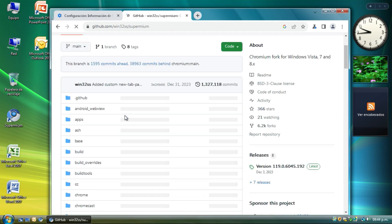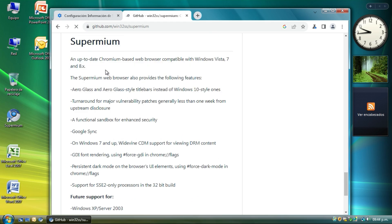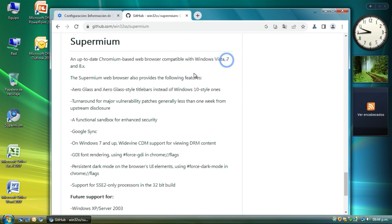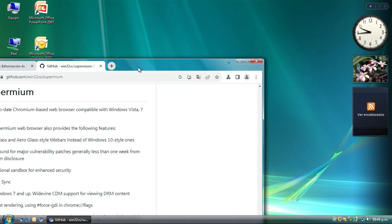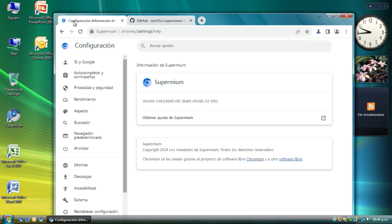Supermium works. It's an up-to-date Chromium-based browser compatible with Windows Vista, 7, and 8. You can use it on your Windows Vista installation as the latest browser with the latest features.